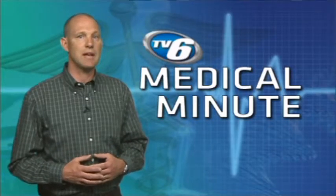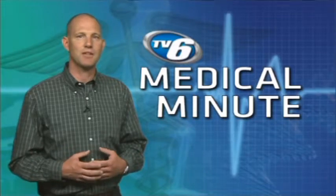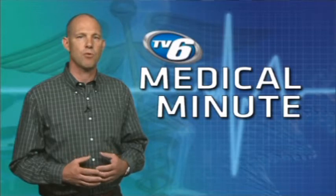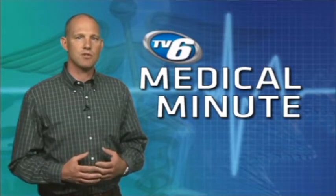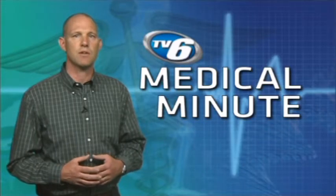Signs of healing include being able to walk, jump, or jog without pain and a return of flexibility and strength. Shin splints may be prevented by wearing supportive shoes and warming up before working out. Stop running when you start to feel pain, or switch to lower impact exercises like swimming or biking.